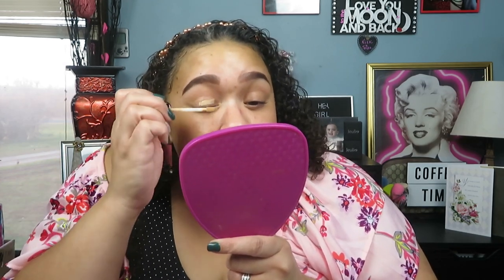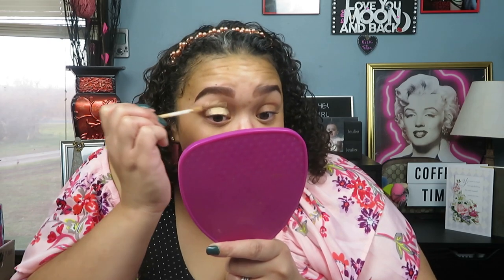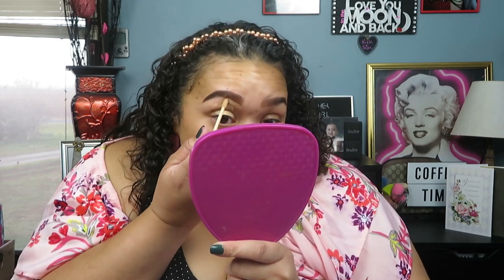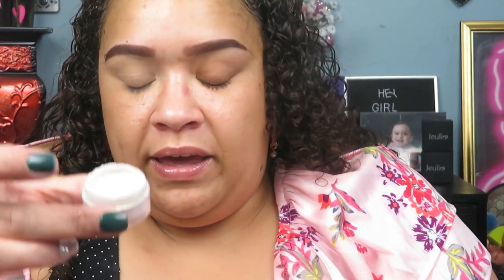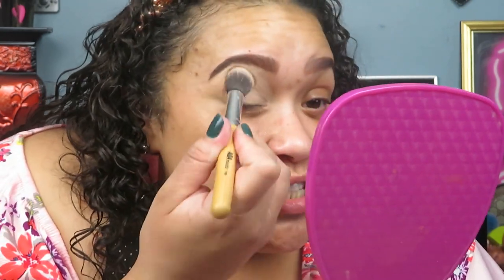All right guys, I'm going to go ahead and prime my eyes. I do not have an eyeshadow primer from Wet n Wild — I suppose I could use their concealer. Let's use their concealer. I'm using the shade Light Medium Beige. I have not used this forever; I actually had to purchase a new one when I ordered these. I'm just going to set this with a little bit of the e.l.f. under eye setting powder because I feel like the concealer is really going to crease.